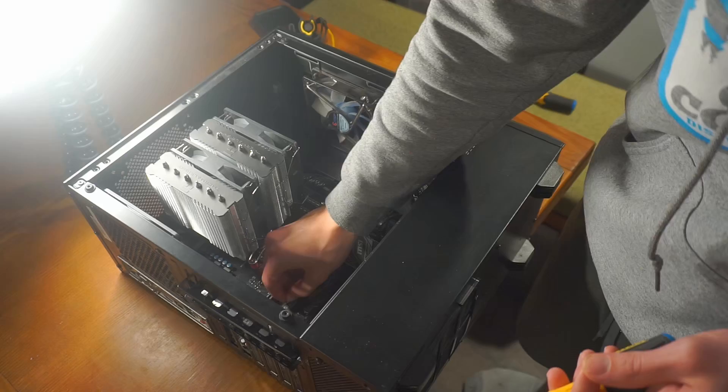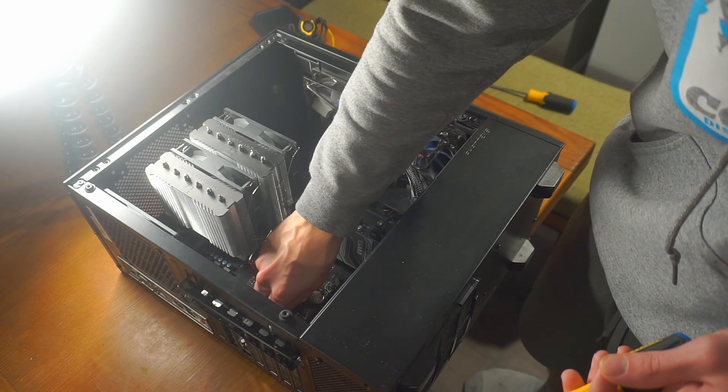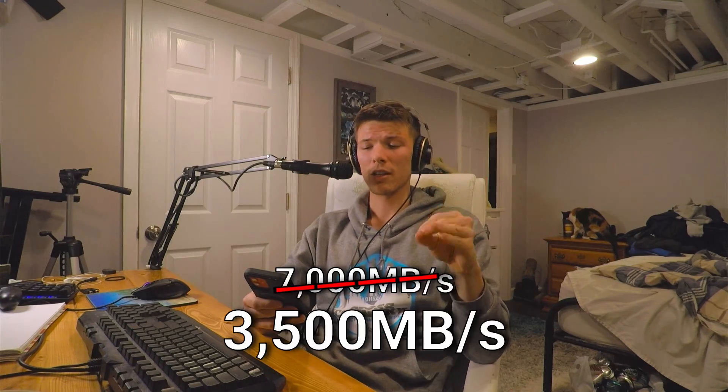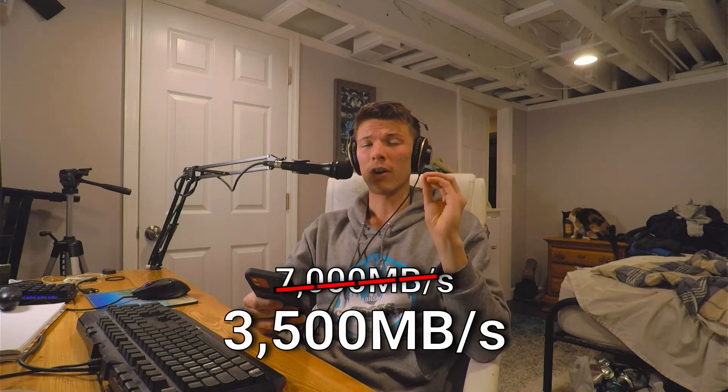In this case, I'm only going to be comparing a Gen 3 drive to a SATA drive, because the motherboard I have only supports Gen 3. That means my theoretical max speed of my Gen 4 drive at 7,000 megabytes per second gets cut down to 3,500 megabytes per second. This is because I'm just a normal guy with a normal budget, and I'm not going to buy another motherboard just to get that speed. But we'll get back to that later.